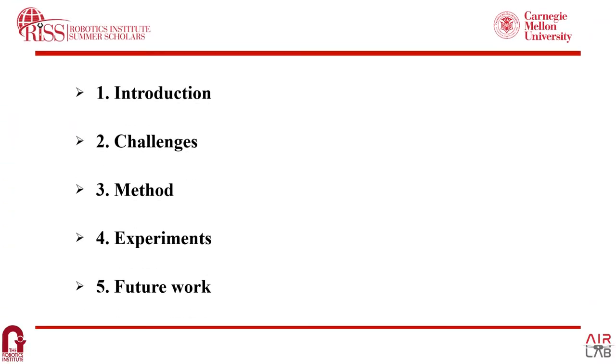This presentation consists of five parts. First is the introduction of my project. Second is current challenges of the existing prior work. Third is my method, ThinFind. And fourth is the experimental results and insightful observations, which point toward future work in this project.